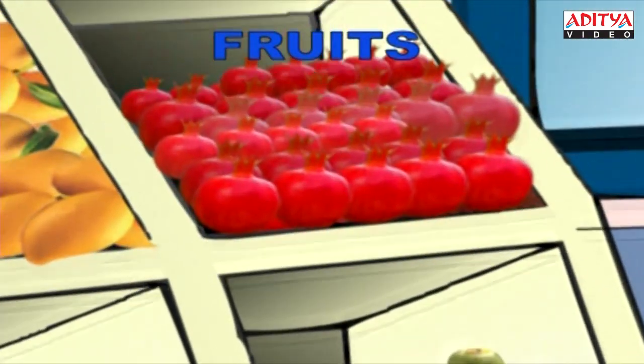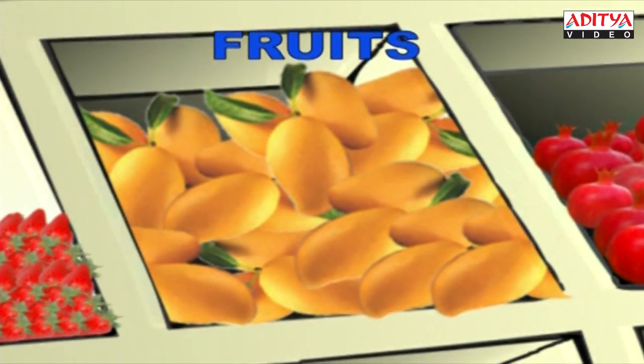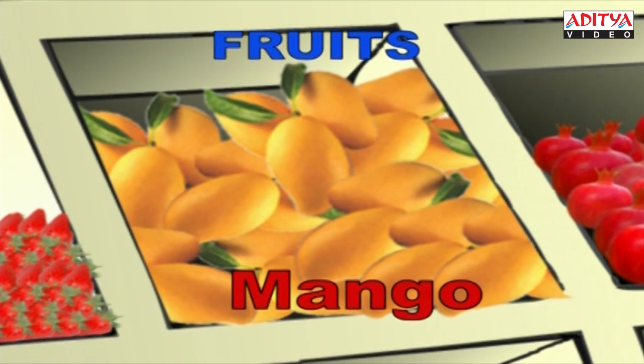This is a pomegranate. P-O-M-E-G-R-A-N-A-T-E. Pomegranate. I know that these are tasty mangoes. M-A-N-G-O. Mango.